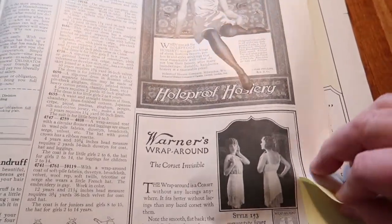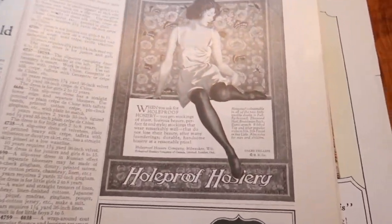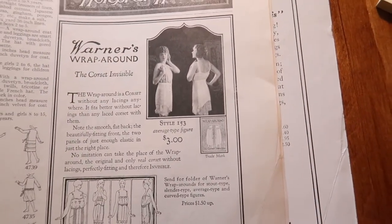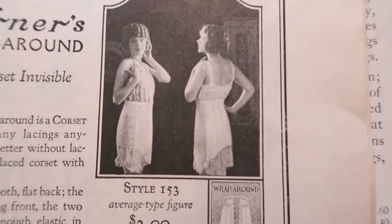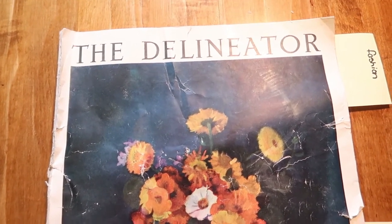I do love so much the ads in old magazines. This is whole-proof hosiery. And then this is Warner's wraparound — the corset invisible. There she is wearing her invisible corset. 1924 October, the Delineator.